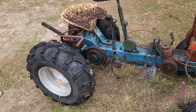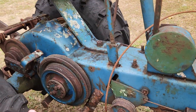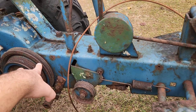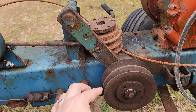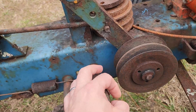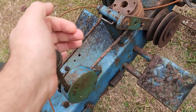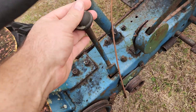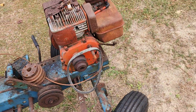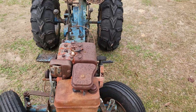Let's take a quick look. This particular setup has a CVT-type transmission with a belt — there's your input to the transmission, and here is your CVT speed control. This lever would control speed, and this one here is forward and reverse.